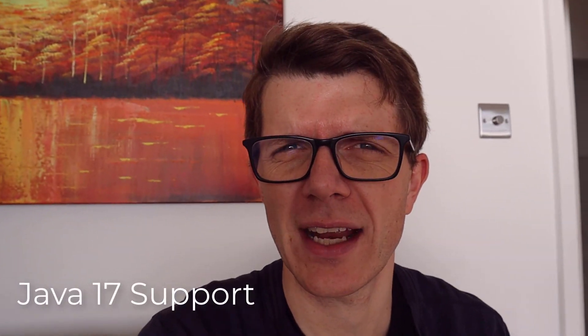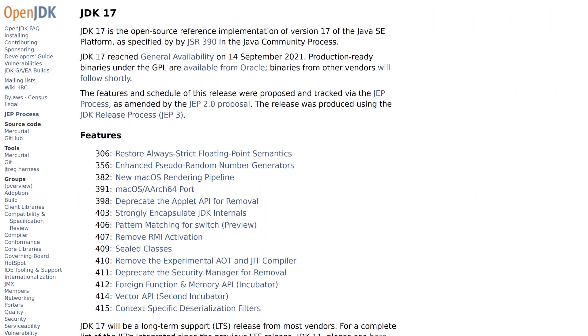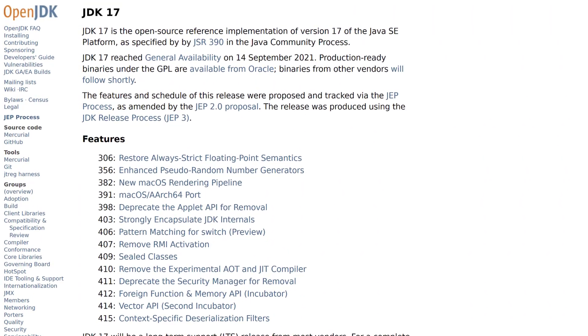For us Java developers, I think the most interesting feature is the fact that we can now run our project using Java version 17. Java 17 is the new LTS — long-term support — version of Java. It supports features like sealed classes and loads of other stuff that I'll put a link to in the description.